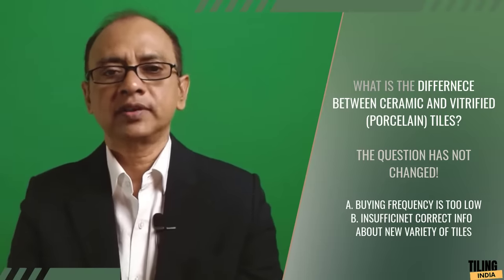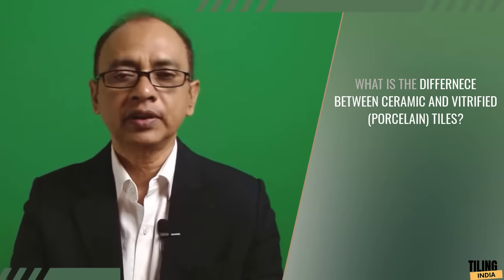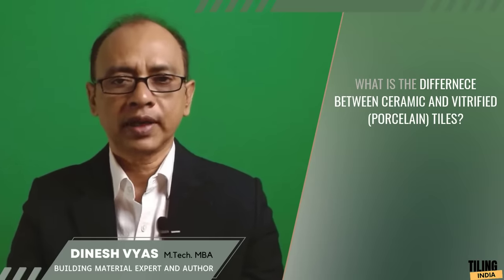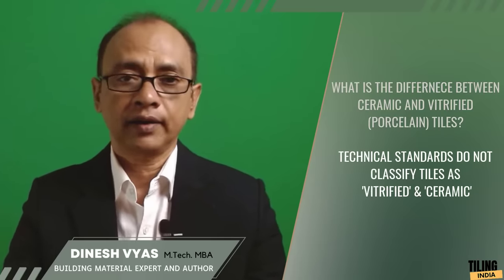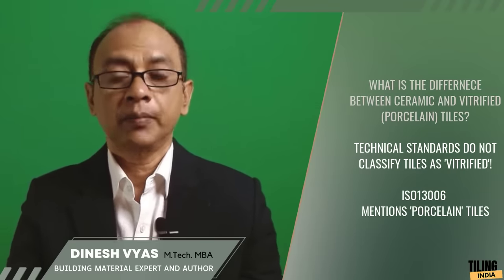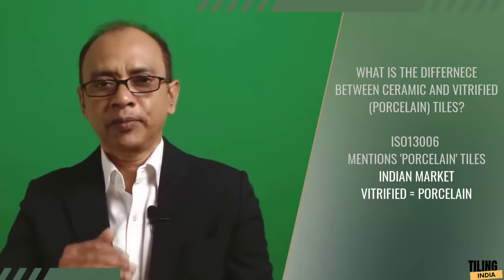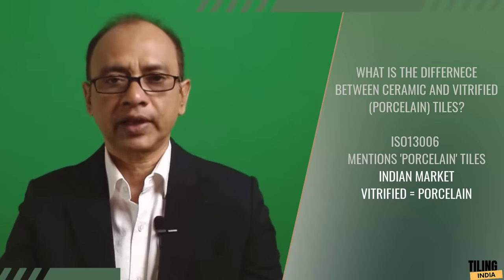Back to the question: what is the difference between ceramic and vitrified tiles, or ceramic and porcelain tiles? First, let me clarify the terminology. No technical standard for tiles recognizes the term 'vitrified tile.' ISO 13006 for tiles uses the term 'porcelain tiles.' But in India, the market uses 'vitrified tiles' as a synonym for porcelain tiles, so here I am using both terms for the same category.